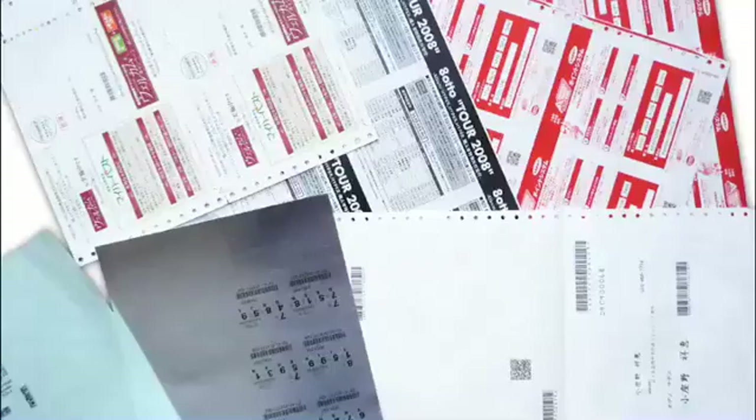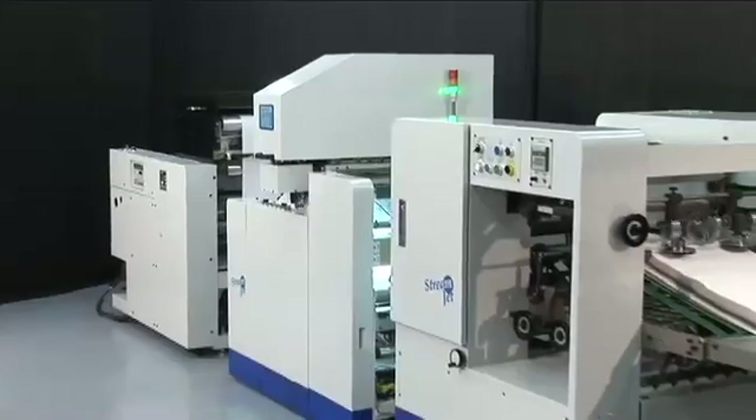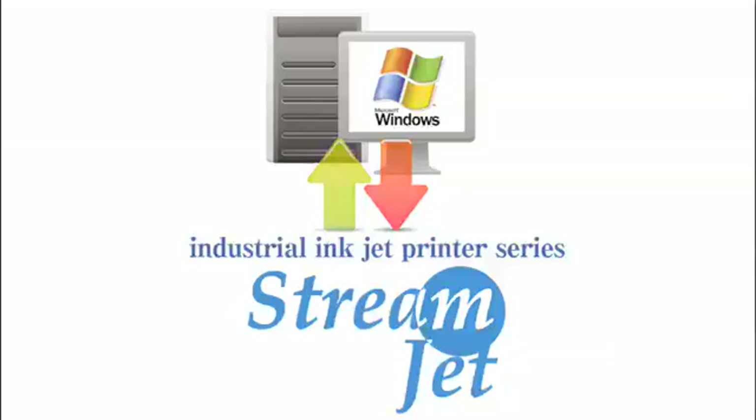Using UV ink in variable data output text writing has been troublesome up until now, but Streamjet is extremely effective. Streamjet is highly compatible with most existing printing equipment and devices.